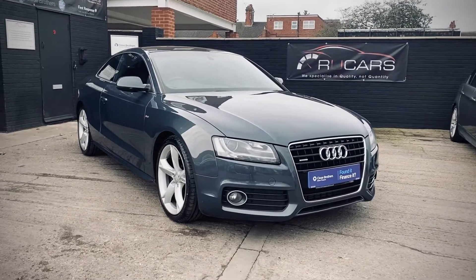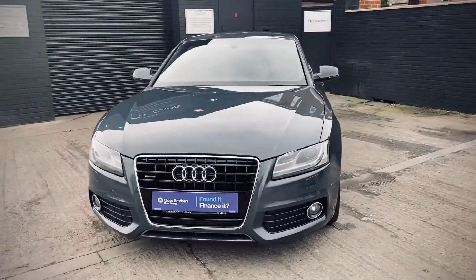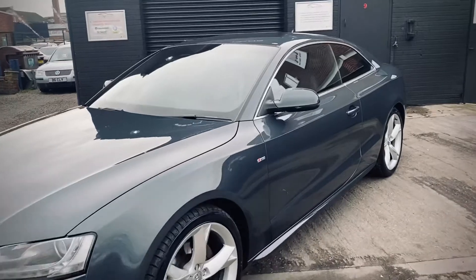Here we have a 2009 59-plate Audi A5 Special Edition S Line 3.0 TDI Quattro, finished in Meteor Grey Pearl with the bright silver 19-inch wide spoke wheels and privacy glass.